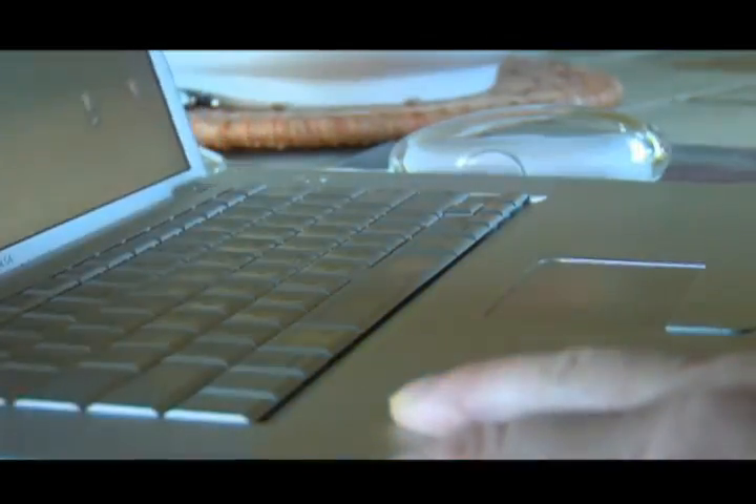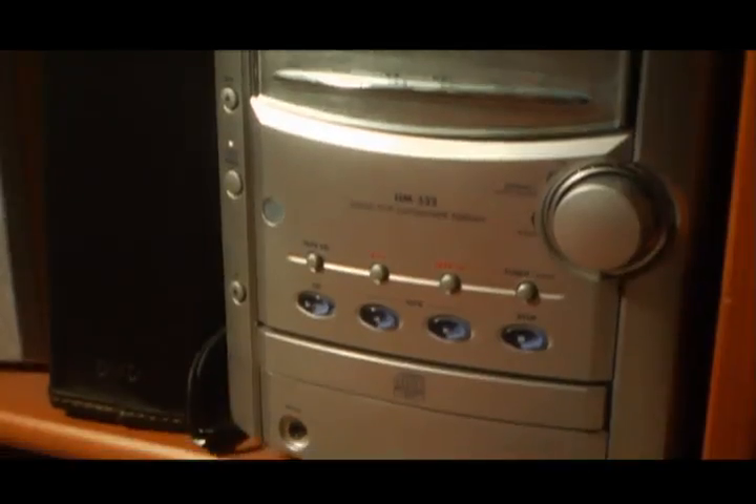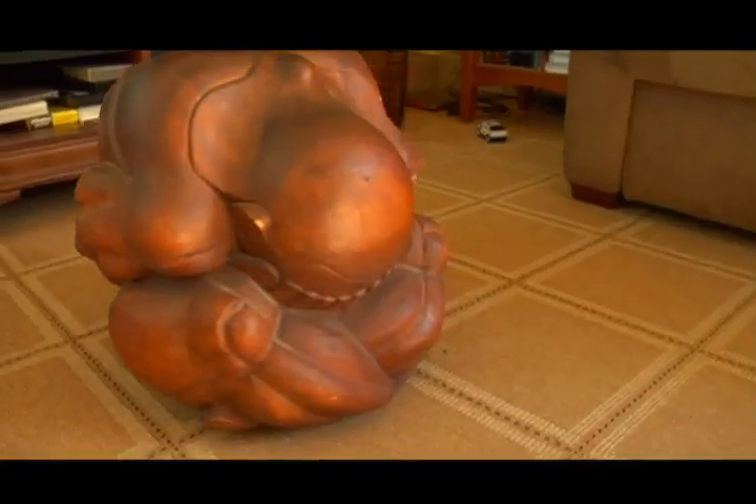Elsewhere in this house are a personal computer and a printer, telephones, an answering machine, a calculator, a stereo or CD player, musical instruments, and many pieces of art.